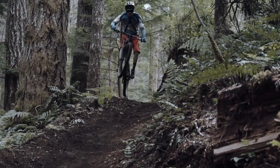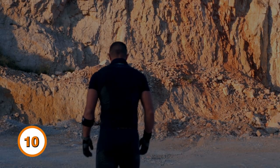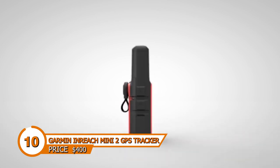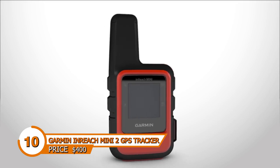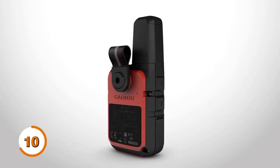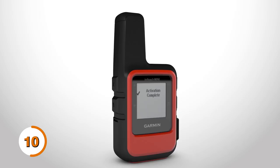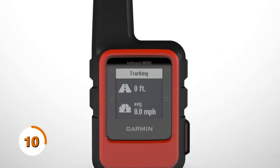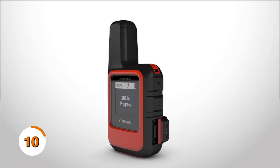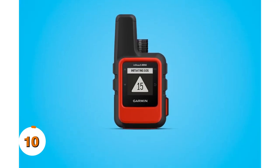Are you an adventurer, always on the go? Do you love exploring new places and pushing your limits? The Garmin InReach Mini 2 GPS Tracker is a must-have for your next adventure. This compact and lightweight GPS tracker provides peace of mind in the wilderness. With its global satellite network, you can stay connected anywhere, even in remote areas where cell service is unavailable. And with two-way messaging, you can easily communicate with loved ones back home or with emergency services. The InReach Mini 2 is also packed with real-time GPS tracking, navigation, and a digital compass.